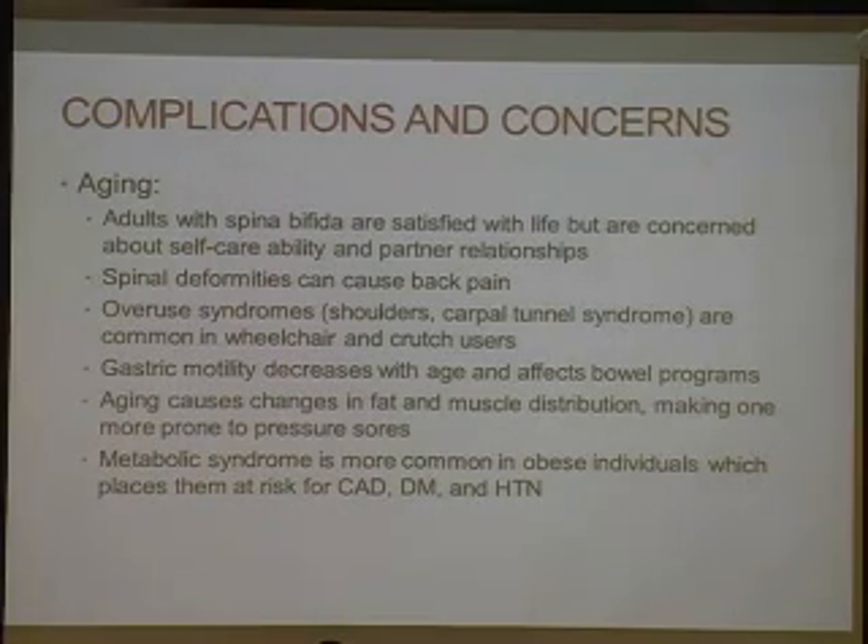Gastric motility decreases with age, so you may have to adjust the bowel program. Aging also causes changes in fat and muscle distribution, making one more prone to pressure sores, so continue checking skin integrity throughout your lifetime. In spina bifida, obesity is common, and metabolic syndrome is more common in obesity. That places them at risk for coronary artery disease, hypertension, and diabetes.